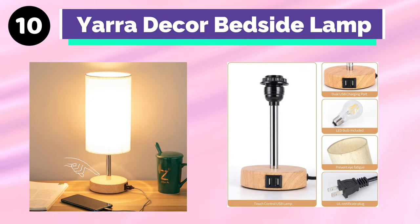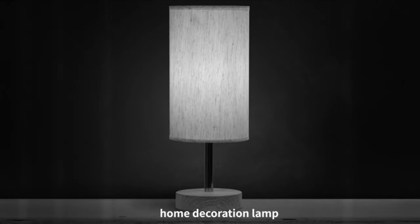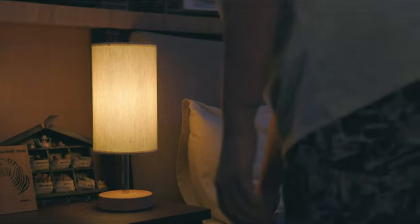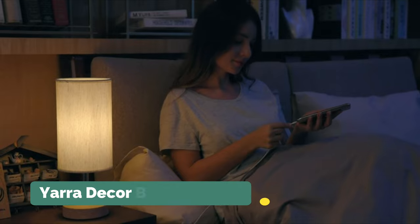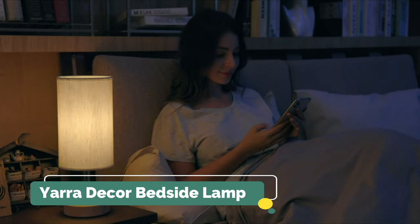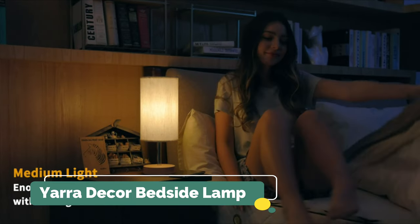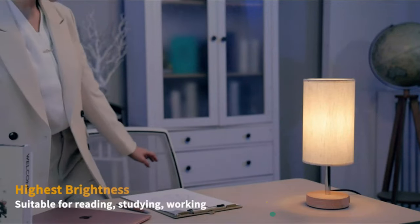Number 10: Yarra Decor Bedside Lamp. The Yarra Decor Bedside Lamp is a touch-activated lamp that allows you to adjust the brightness — low, medium, and high — according to your preference. This bedside lamp is ideal for bedrooms, living rooms, kids' rooms, study rooms, and more. The linen fabric shade helps to soften the brightness without straining your eyes. The dual charging ports enable you to smoothly charge gadgets like tablets, phones, and other smart devices.